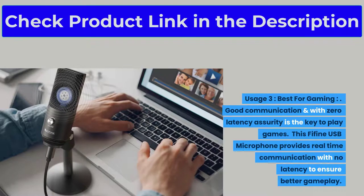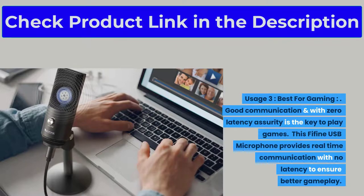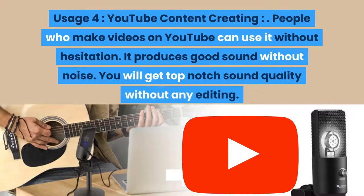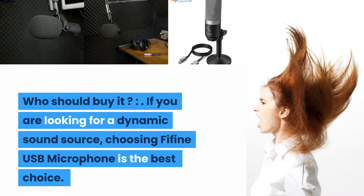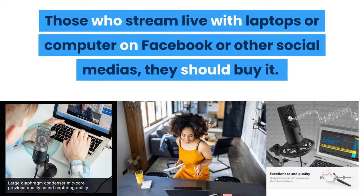Usage three: best for gaming. Good communication with zero latency is the key to playing games. This Fifine USB Microphone provides real-time communication with no latency to ensure better gameplay. Usage four: YouTube content creating. People who make videos on YouTube can use it without hesitation — it produces good sound without noise and top-notch sound quality without any editing. Who should buy it? If you are looking for a dynamic sound source, choosing the Fifine USB Microphone is the best choice, especially for those who stream live on Facebook or other social media.